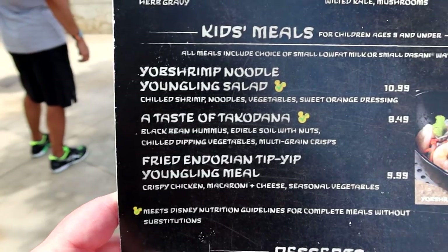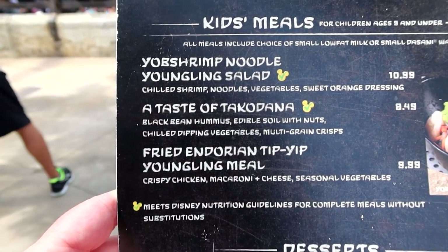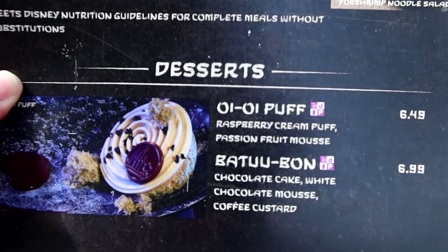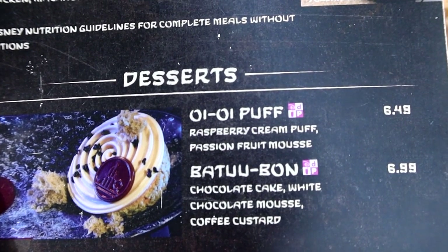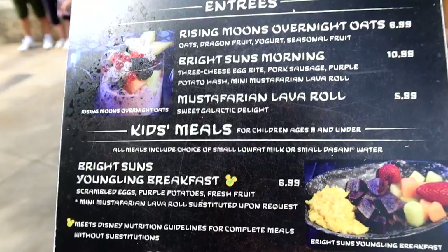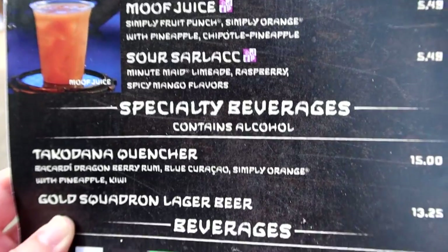They also have a kids menu: the yob shrimp noodle, youngling salad, taste of tucanda, and fried Andorian tip-yip — it's a youngling's meal. They have a couple of desserts as well: oi-oi puff, which are raspberry cream puffs, and Batuu Bonds, which is chocolate cake with white chocolate mousse. They also serve breakfast here, but we are going to be enjoying lunch today. It does look pretty good, with some nice specialty drinks.